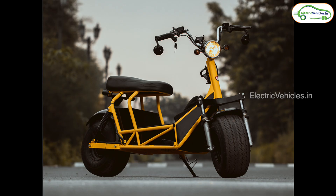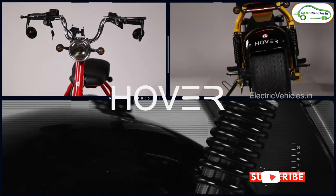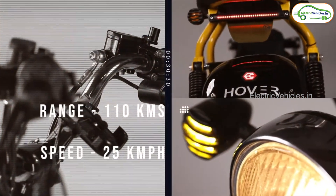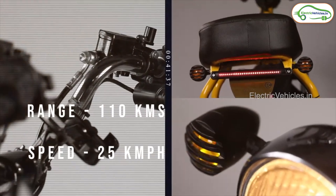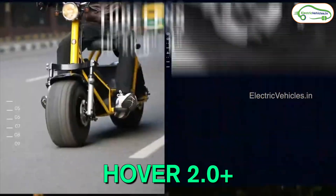Hello everyone. In this channel we have already made a video covering the Corit Electric — a Gurgaon-based company which makes a fat tire model called the Hover. Now the company has launched the next generation of this e-bike, introducing two models simultaneously: the Hover 2.0 and the Hover 2.0 Plus.